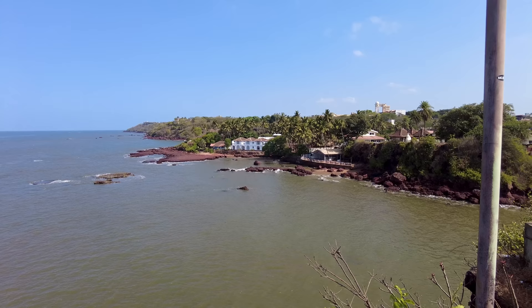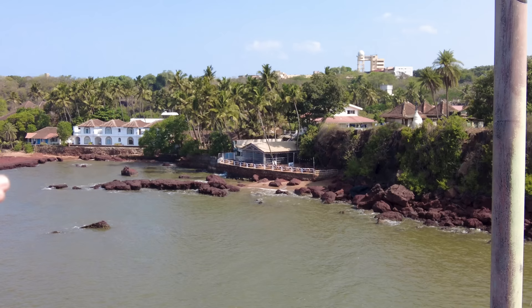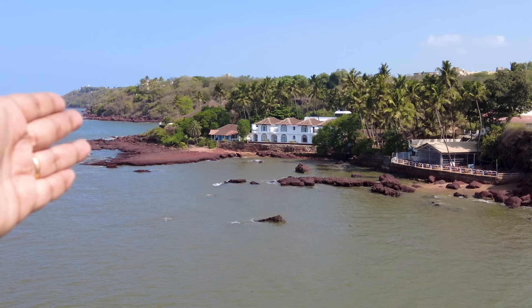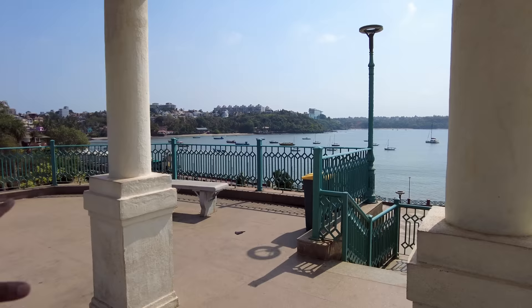This restaurant here is called Sea Pebbles — it's right inside the rock, which is very unique. I don't know about the food but for the view it's absolutely incredible. There's also a beautiful hotel here — I'll put the name on screen — and another beautiful hotel on the other side as well. Now let's go and check out the water sports prices.